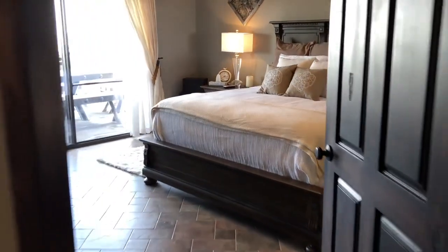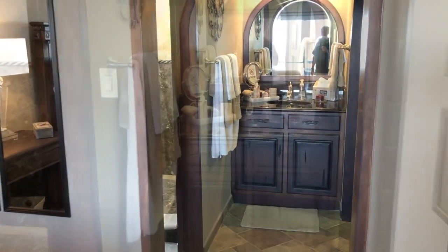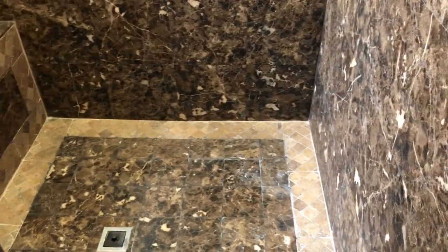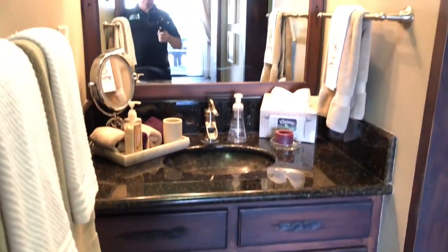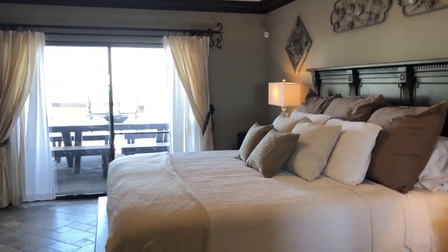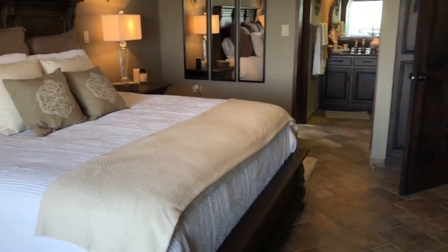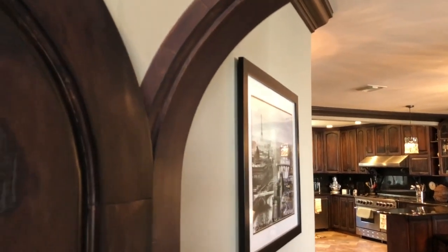So this is the master bedroom. Great stone work. Nice detail on the ceiling. Solid core doors.